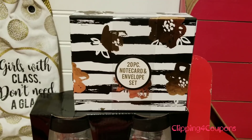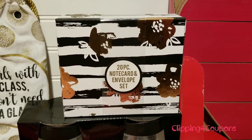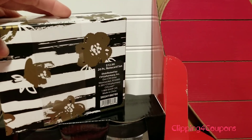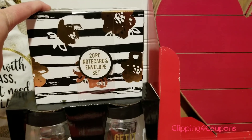I also came across this 20-piece note card and envelope set, regular price $1.99, which is absolutely crazy. I paid just $0.19 and I'm looking forward to using that. I do send out quite a bit of mail, so you may be receiving one of these.